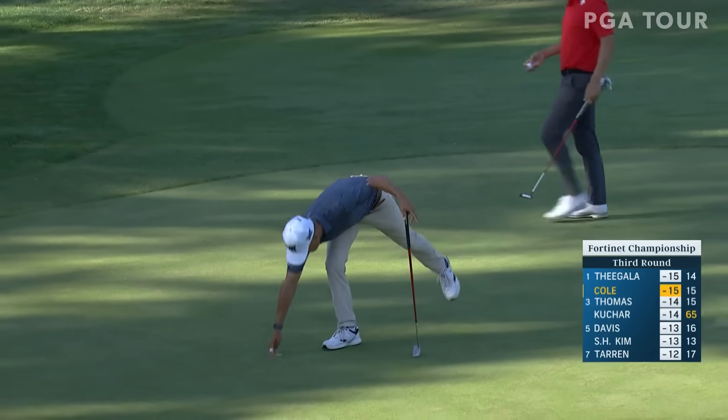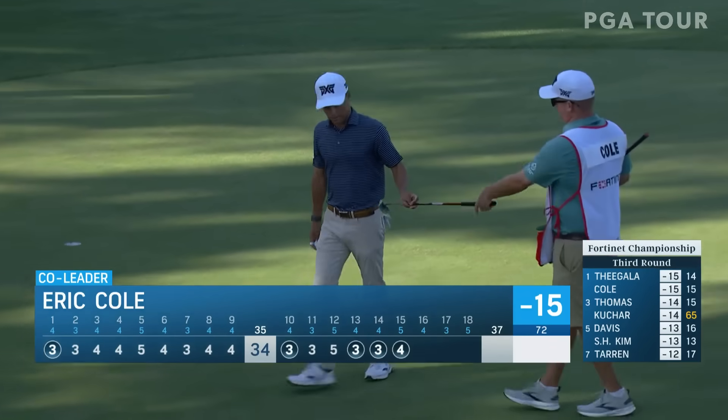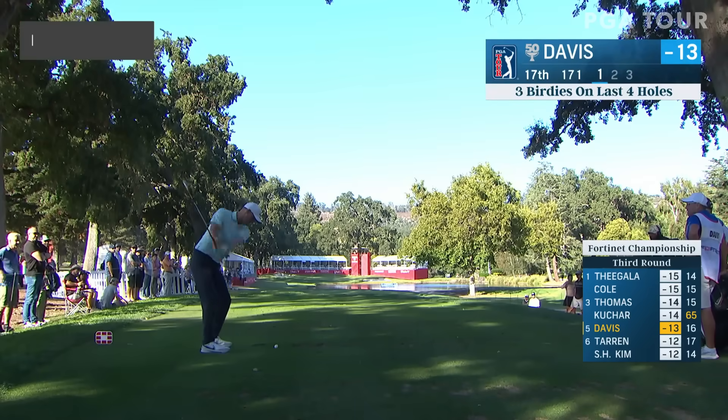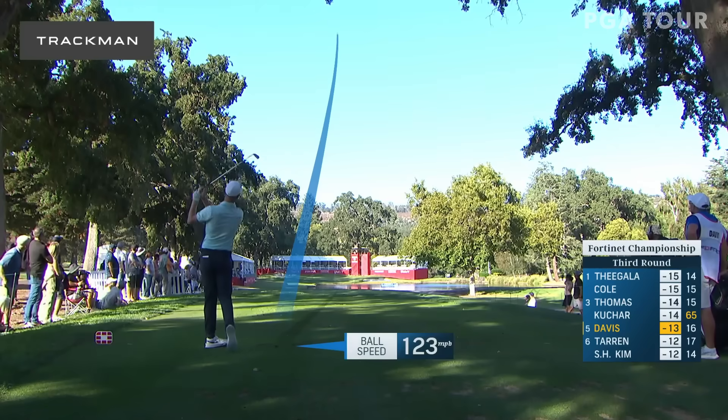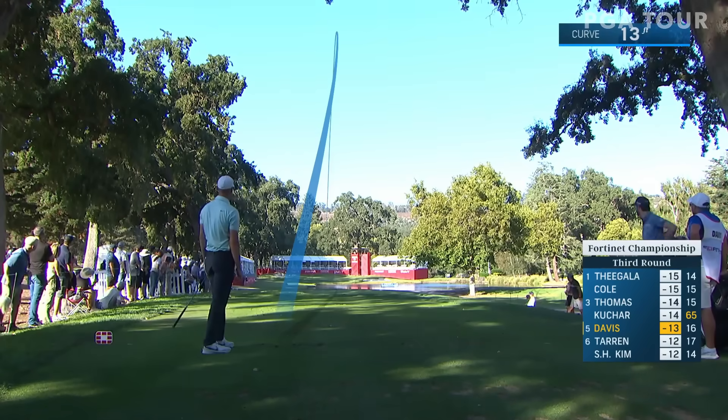So smooth. What a putt — 15 under now. Cam Davis quietly going about his business: 68-68, and now five under on the day. You look at the tracer by Trackman — he is only two shots back.